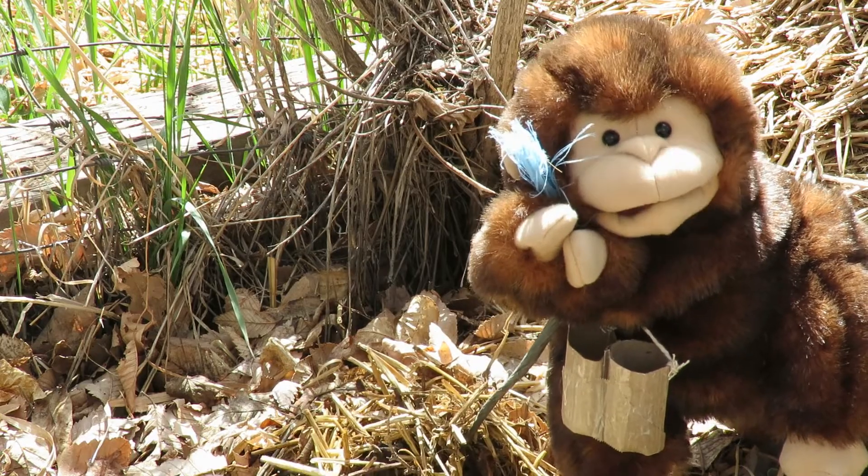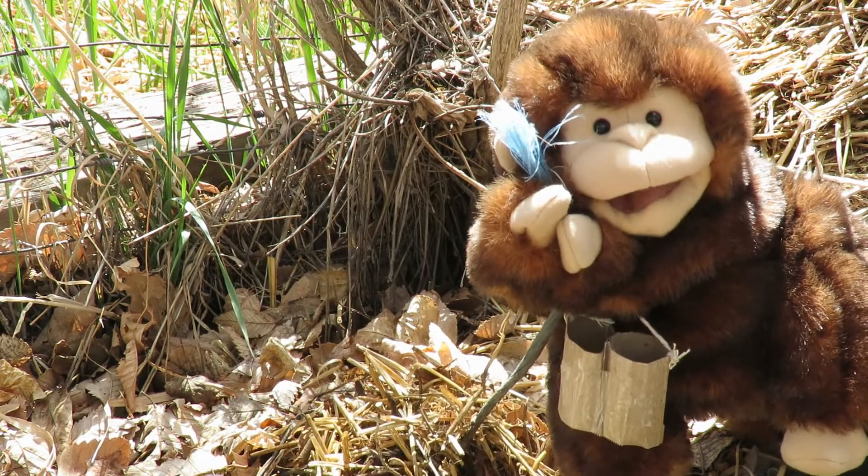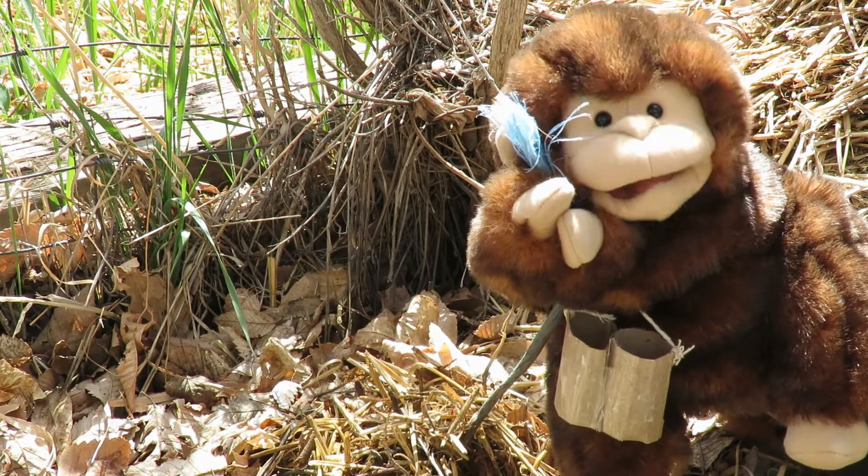Number seven: find something outside that reminds you of someone you love, and tell me about it. Check it out! I found this blue string on the ground. It reminds me of my best friend Shatters — his favorite color's blue!